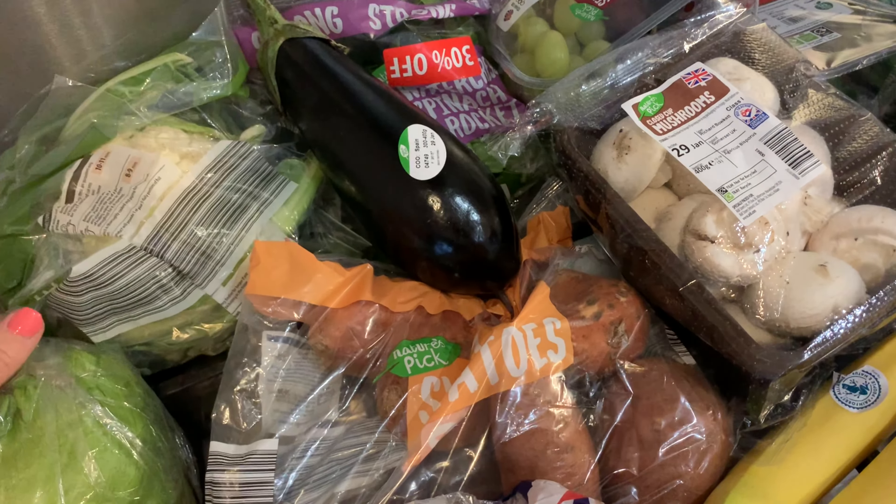A few impulse buys this week — this toffee apple almond butter, I just really like the sound of it. I don't think it's ever seen an apple in its life, but I'll give it a go. I've still got a whole tub of almond butter to get through first though. Some Greek style fat-free natural yoghurt — I'm really into mixing this with a low-fat hot chocolate powder and a tiny bit of cocoa powder and some sweetener. Makes a really yummy dessert. And some Dijon mustard.